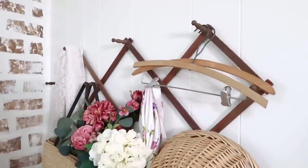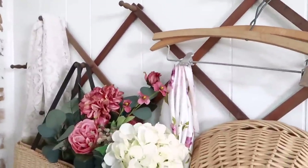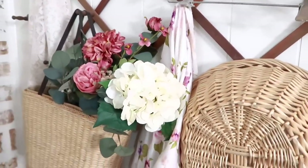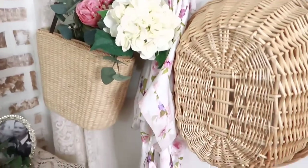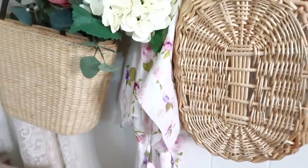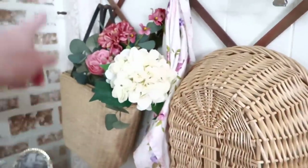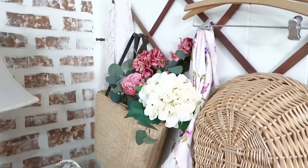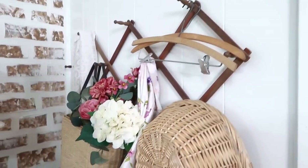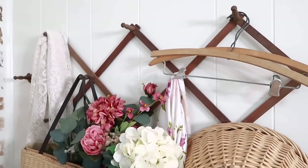Over here I just have a vintage peg rack with all thrifted things on it, except for the florals and the little robe. The robe I've had for years — I thought it would be pretty to hang it over here since it has some pinks in it, and it gives a very feminine, spring-looking feel. The basket, the purse, the linen panel over there, and the two hangers are all thrifted pieces that I've put together here on the peg rack.